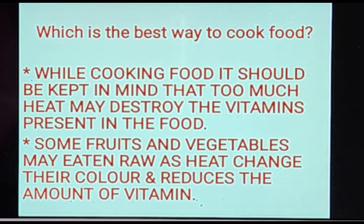The last topic is: which is the best way to cook food? While cooking food, it should be kept in mind that too much heat may destroy the vitamins present in the food. If you overcook food, it will destroy the vitamins, so the heat given to your food should be in the correct manner.